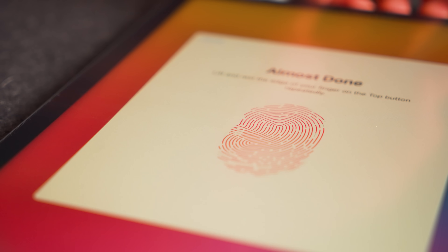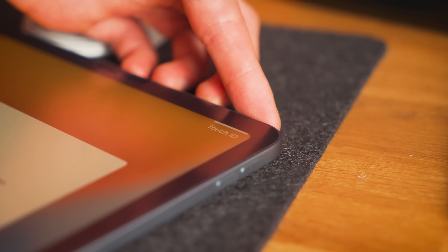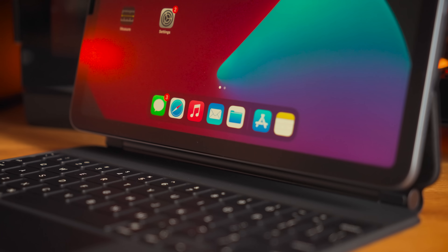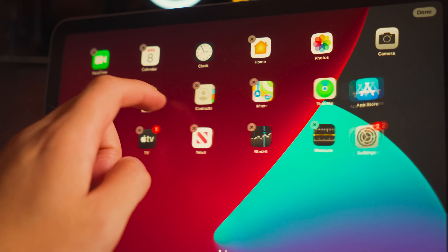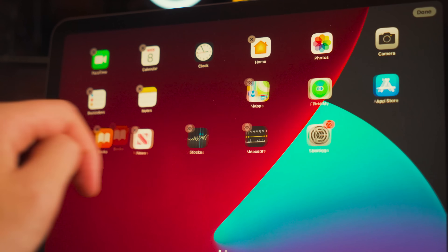Personally, when I first set up my iPads, I like making sure I have Touch ID — with this one, you'll find it on the power button. Then I usually like to get rid of all the applications I won't be using at all. This could be things such as Podcasts, Memos, Apple TV, and Contacts.